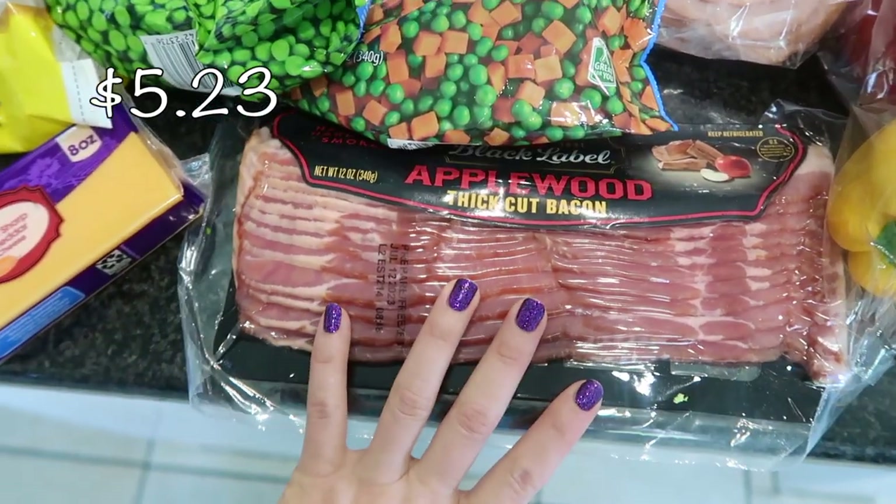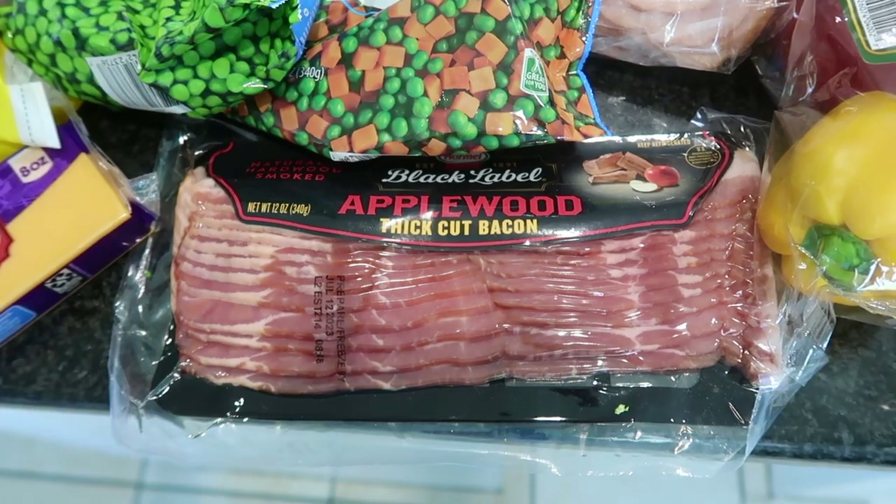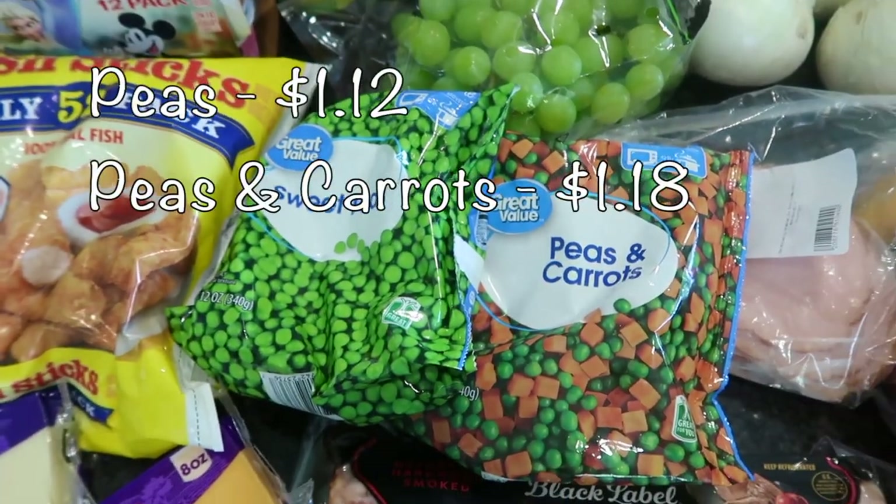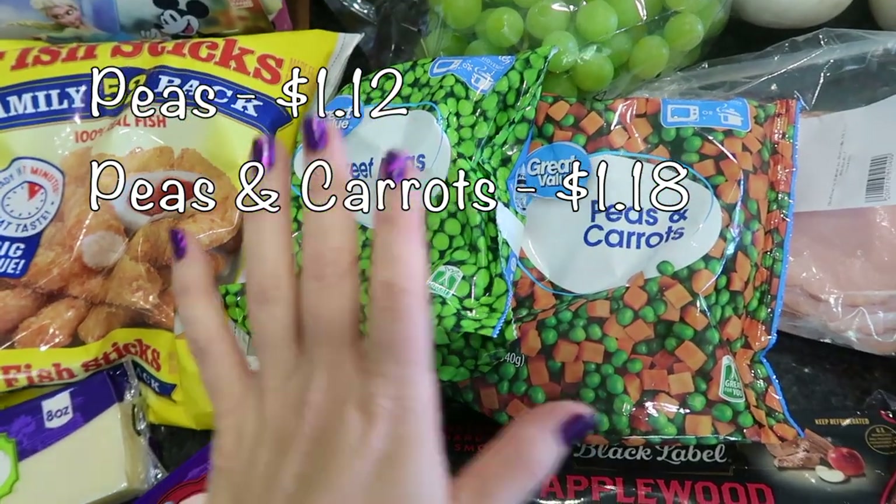I also picked up some bacon — we ran through all of our bacon from Costco already, so this is just to hold us over until I can get back to Costco for the month of June. I also got some frozen vegetables: some sweet peas and some peas and carrots.